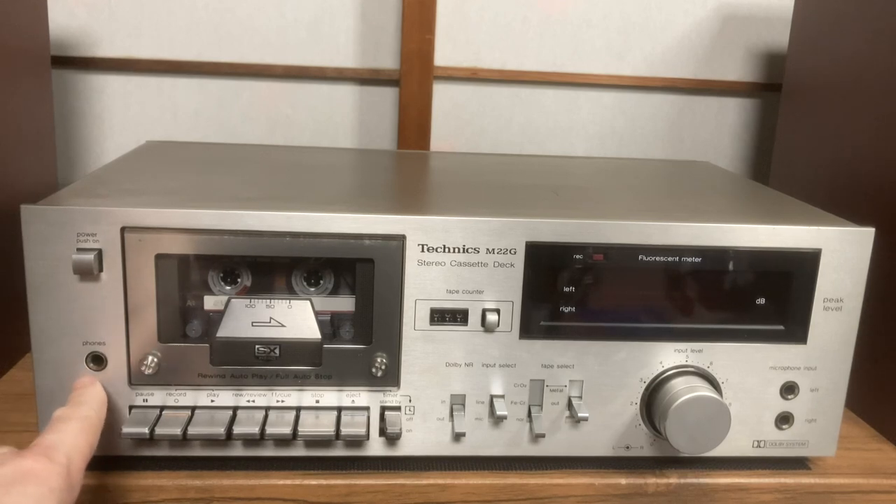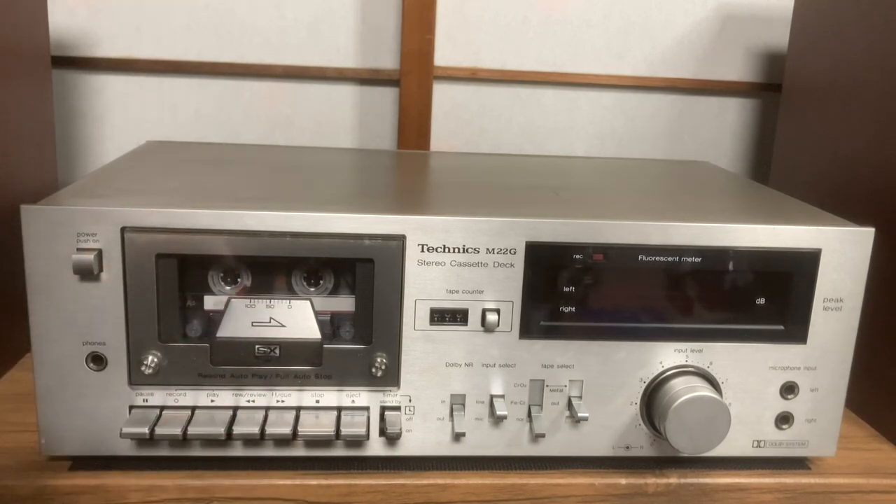Another point to note is the headphone socket - that's a full-size headphone jack. One thing to note in case you hadn't noticed: there is no level control for the headphones, so you're stuck with what the Technics designers considered an optimum volume. There's no way to control that whatsoever - slightly odd. I've been listening via headphones today and I haven't rigged it up to an amp or speakers yet. I've just been using it for testing purposes under the three-month warranty.